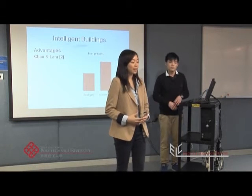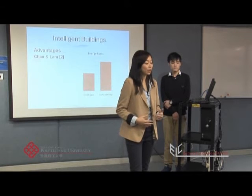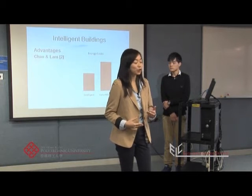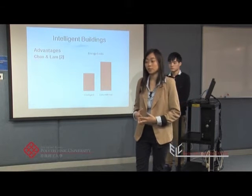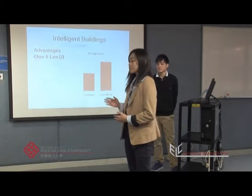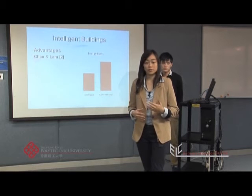Moving to my next point, the advantages of intelligent buildings and especially the lower running costs. This can perhaps best be illustrated by the study by Chen and Lam in 2010 that compared intelligent buildings in European cities to conventional ones. As you can see from the slide, research showed that intelligent buildings saved on average 28% of energy costs compared to traditional buildings.